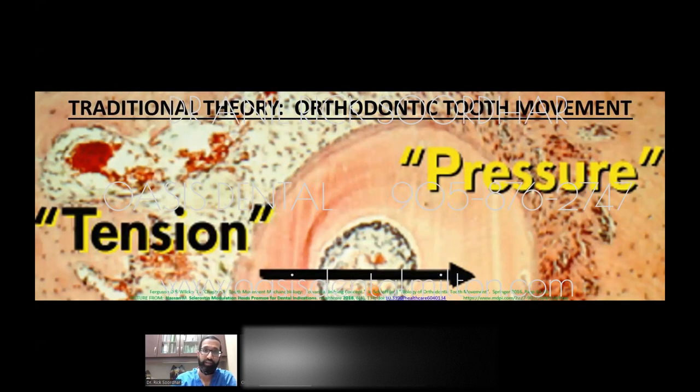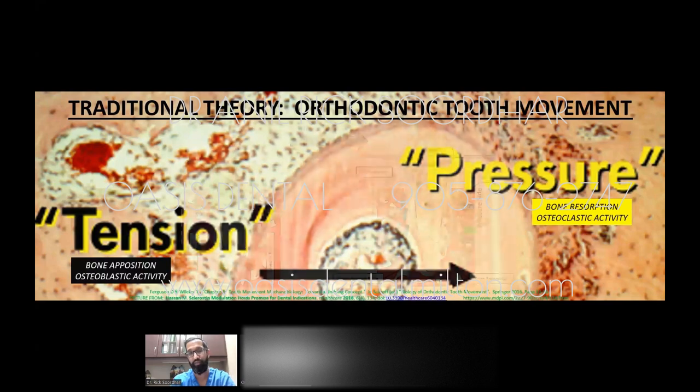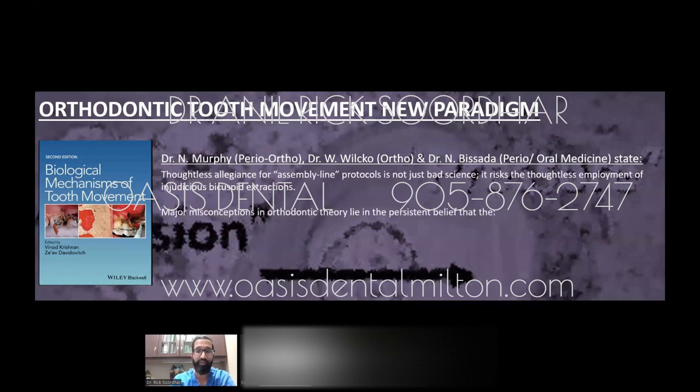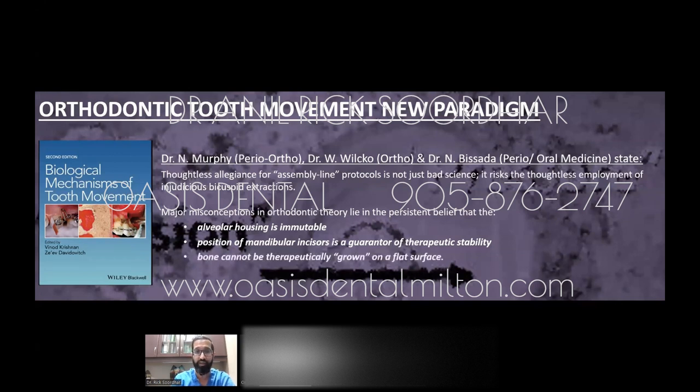Traditional orthodontic theory looks at pressure and tension — pushing on one side, pulling on the other. But more progressive orthodontists are recognizing a new paradigm. There are misconceptions: that bone is immutable and cannot be changed — not true. That a certain angulation of the lower teeth guarantees therapeutic stability — also not true. And that bone cannot be grown on a flat surface when teeth are moved outward — also not true.